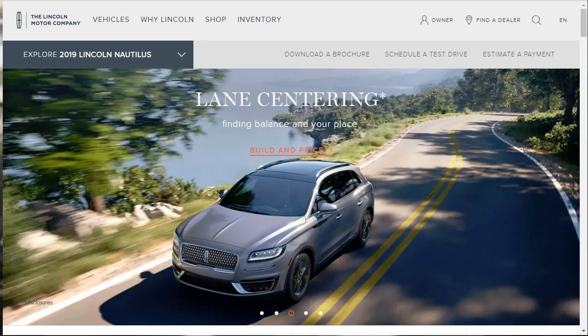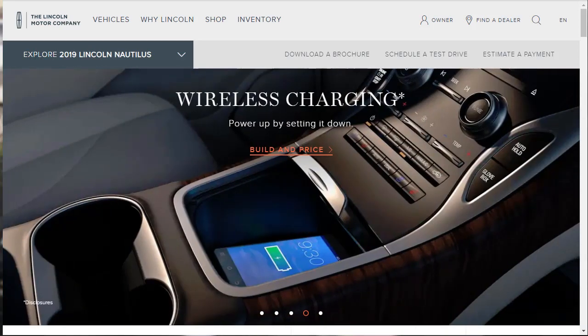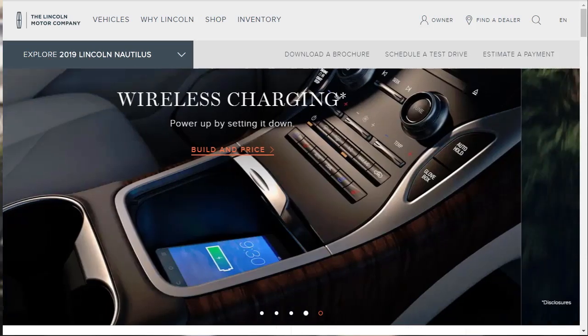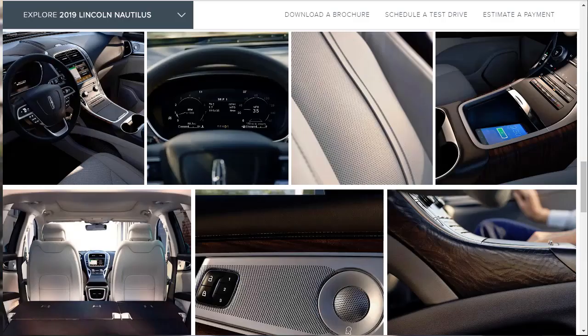Hi, welcome — thanks for joining me on this episode of Build Your Own. We're going to build, price, and option a 2019 Lincoln Nautilus Reserve. Before we do, I just want to remind you that if you find this build-and-price review helpful, informative, or entertaining, please like, share, and subscribe to my channel.